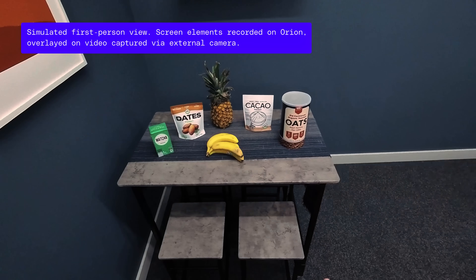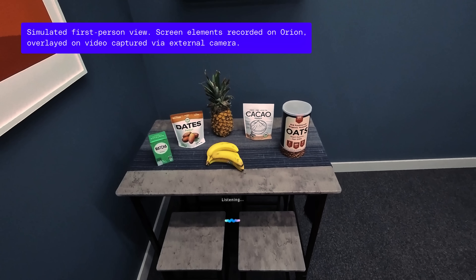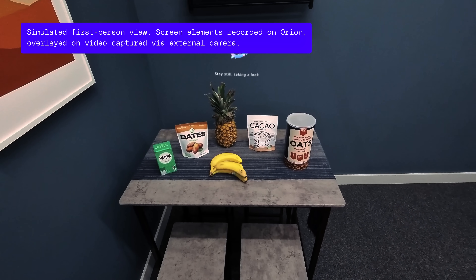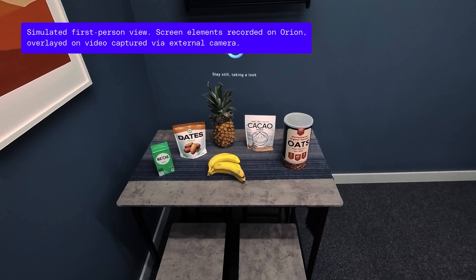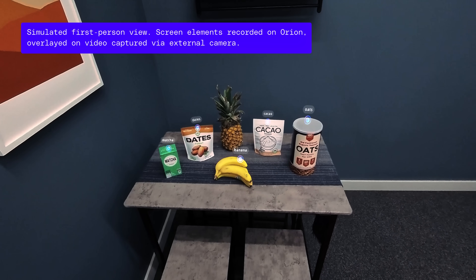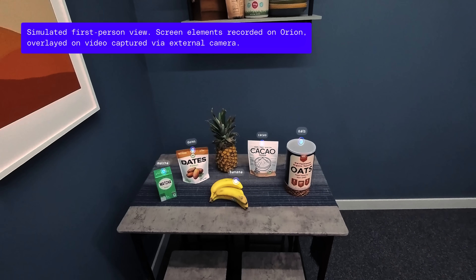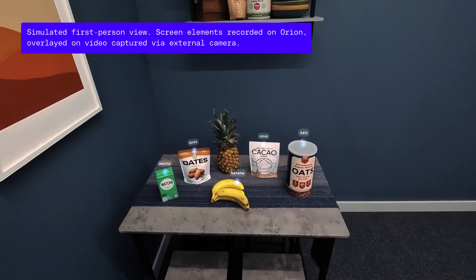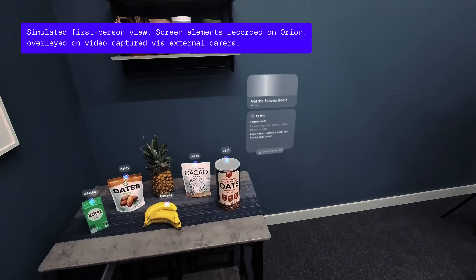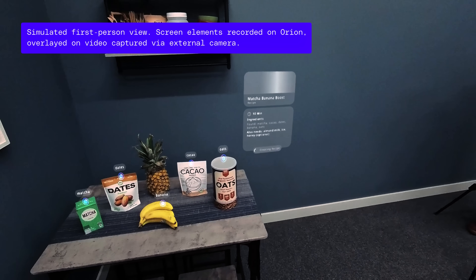Do you guys know that I make smoothies like every morning? This is kind of getting creepy. Give me a smoothie recipe. Let me take a look at what ingredients you already have, then I can put a recipe together for you. I found several ingredients, let me make a recipe. It missed the pineapple, but that's okay — you don't really want that in your smoothie. Matcha banana boost. I would do that. I've never done matcha in a smoothie.